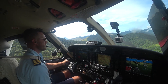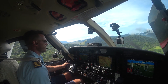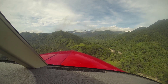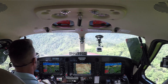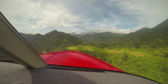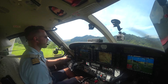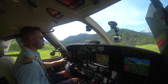Four knots, quartering headwind. Calling speeds on final: 64, 65, 67, 68 knots. Touchdown — nice and dry and firm.